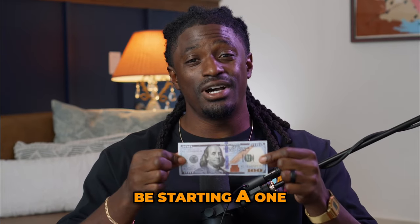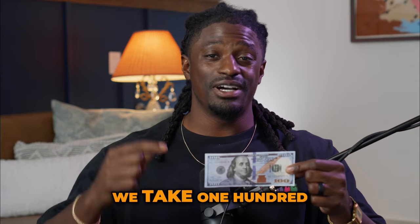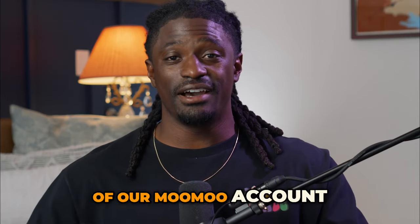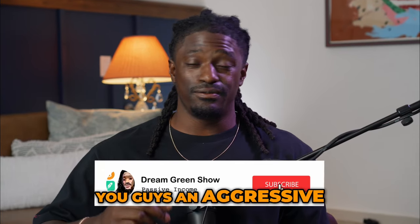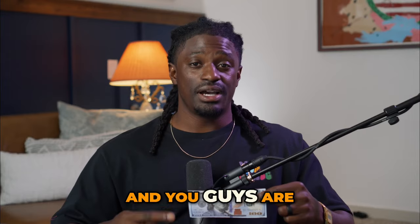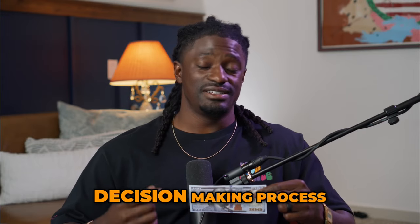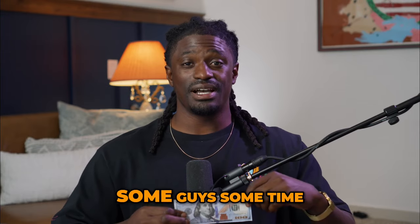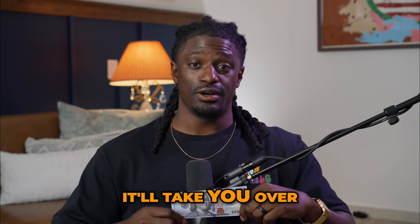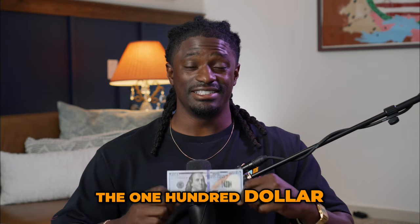We are going to be starting a $100 challenge, where we take $100 every single month and deposit it inside of our Moomoo account. I'm going to show you guys an aggressive way over the course of the next 12 months, starting in September, on how we're going to grow our portfolio. You guys are also going to be a part of the decision-making process. I'm going to give you some time to join the Discord with Patreon — that link is going to be down in the description. You sign up with Patreon, it'll take you over to my Discord, where the $100 challenge is.